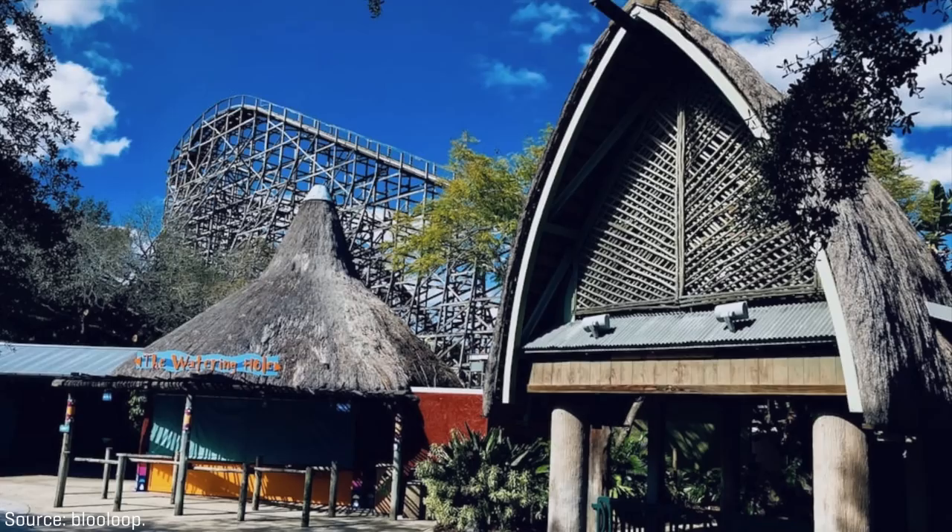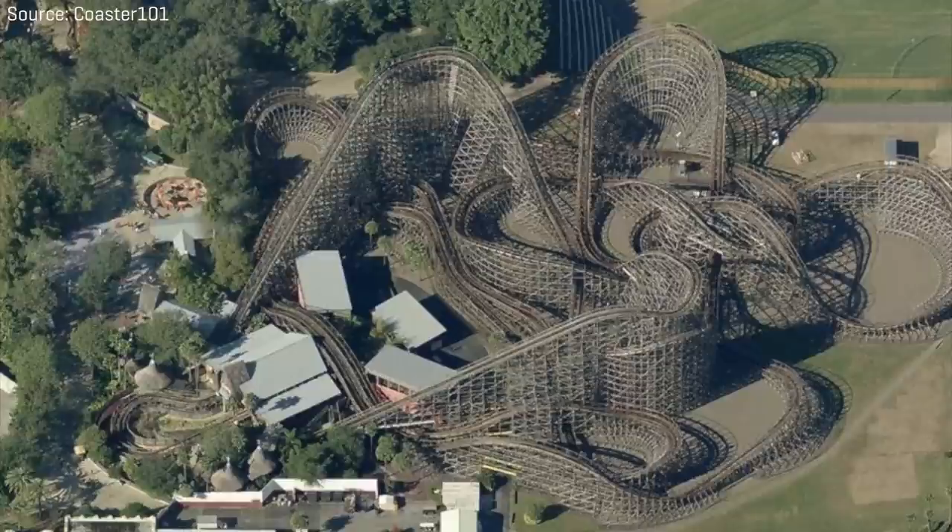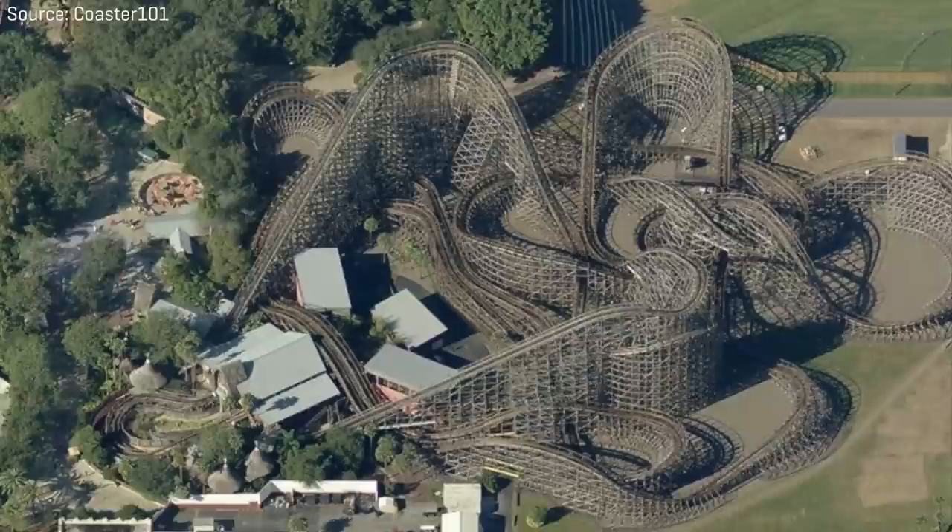With the ride sitting dormant and untouched for several years, many began to speculate if the ride's structure was being saved for an RMC conversion. Other rumors suggested the ride would eventually be torn down for a completely different roller coaster, or also the addition of an amphitheater.